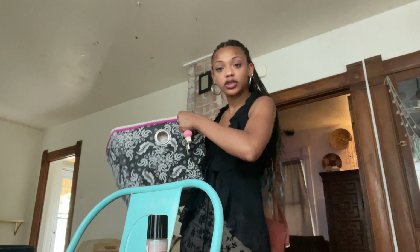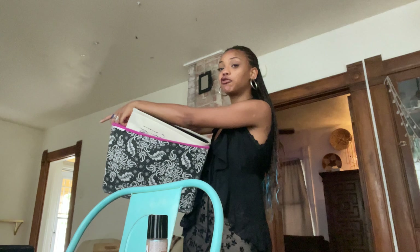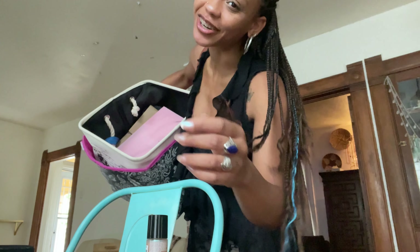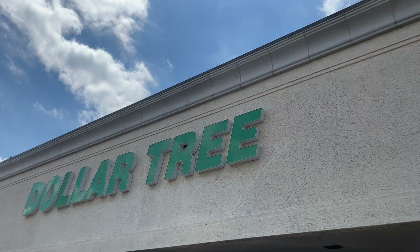I'm currently on the way to pick up some groceries, and then I'm gonna go stop by the Dollar Tree, pick up some things. I'm hoping that there's some Halloween that I can see, because I'm itching for some Halloween flavor. So let's go on an adventure. Dollar Tree, here we come.